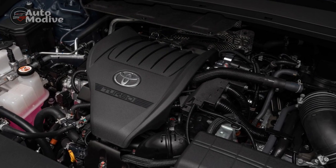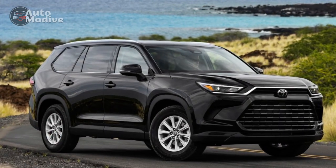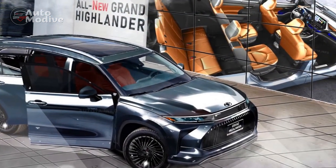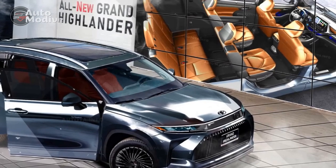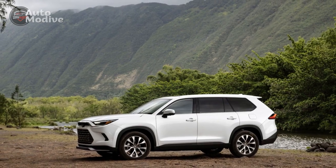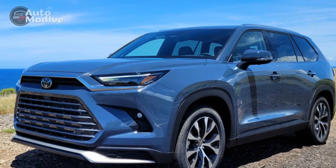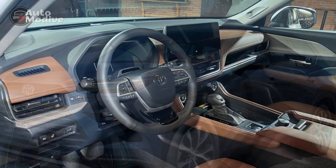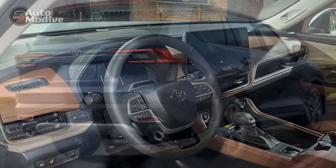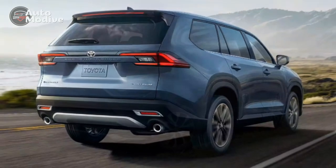Performance and Efficiency: Under the hood, the 2024 Grand Highlander offers a range of powertrain options to suit different driving preferences. A choice of efficient hybrid powertrains showcases Toyota's commitment to environmental sustainability without compromising performance. The hybrid variants not only deliver impressive fuel economy but also offer instantaneous torque for a responsive and engaging drive. For those seeking traditional power, the gasoline engine option provides ample horsepower and torque, making the Grand Highlander capable of tackling diverse driving conditions with ease. The integration of hybrid technology reflects Toyota's dedication to offering versatile options that align with modern drivers' needs.